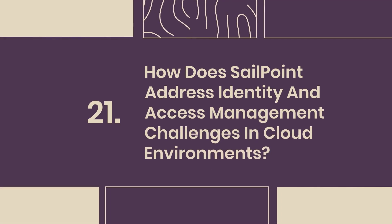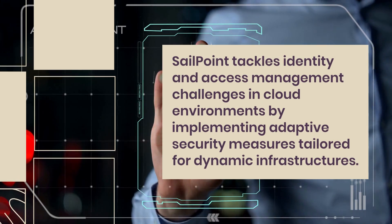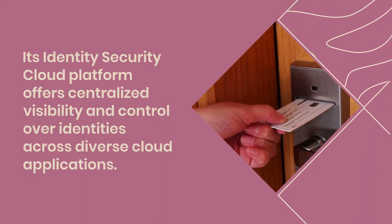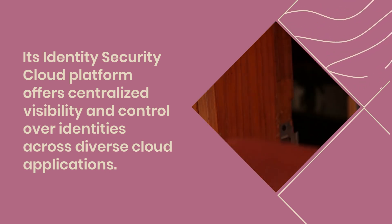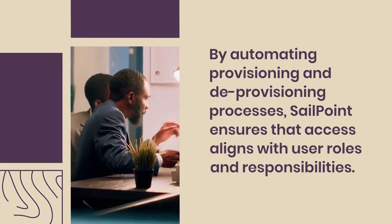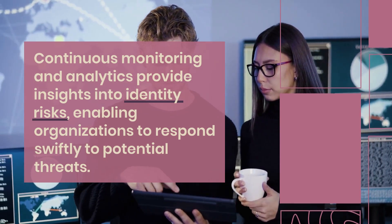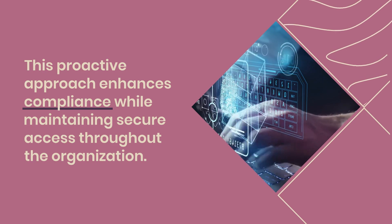Question 21: How does SailPoint address identity and access management challenges in cloud environments? SailPoint tackles identity and access management challenges in cloud environments by implementing adaptive security measures tailored for dynamic infrastructures. Its Identity Security Cloud Platform offers centralized visibility and control over identities across diverse cloud applications. By automating provisioning and deprovisioning processes, SailPoint ensures that access aligns with user roles and responsibilities. Continuous monitoring and analytics provide insights into identity risks, enabling organizations to respond swiftly to potential threats, enhancing compliance while maintaining secure access throughout the organization.